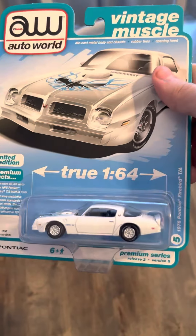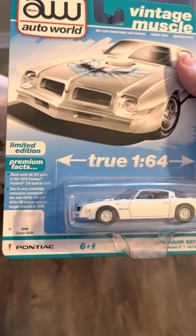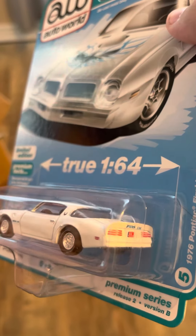And then we've got the Firebird Trans Am '76, this time in Cameo White. That's pretty badass.